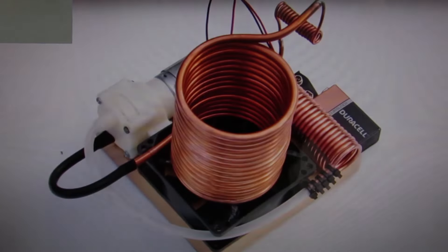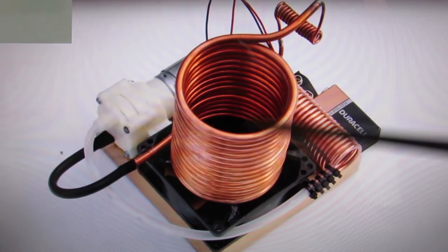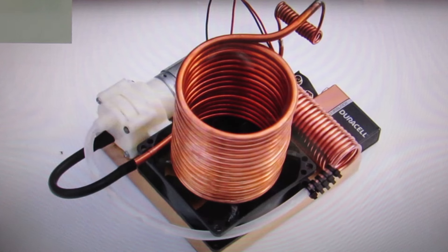Then look at what we have in one of these devices: an evaporator, a condenser, a capillary tube, a compressor, and refrigeration gas. Everything a refrigerator needs to function is there. But still, I don't believe it works for two main reasons.